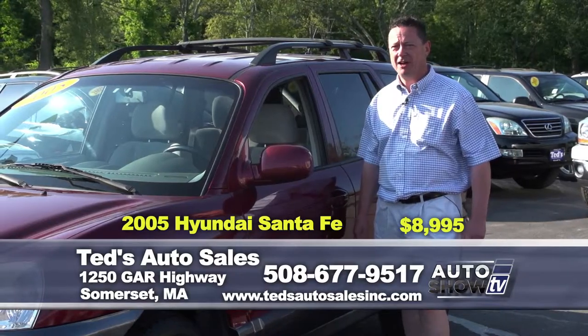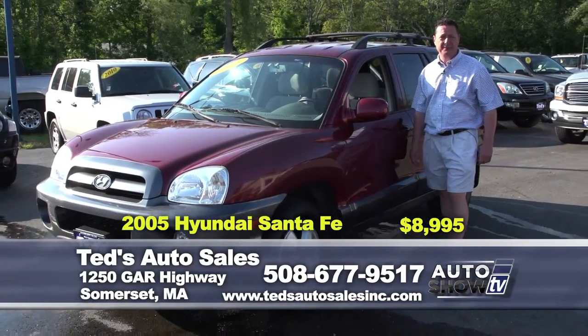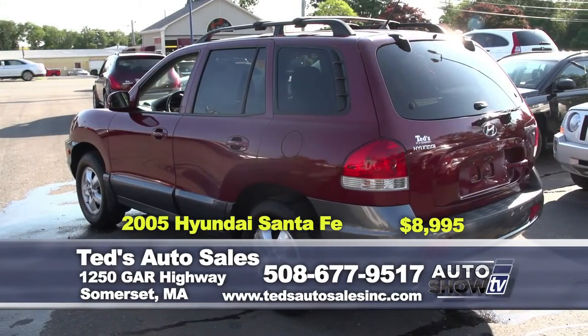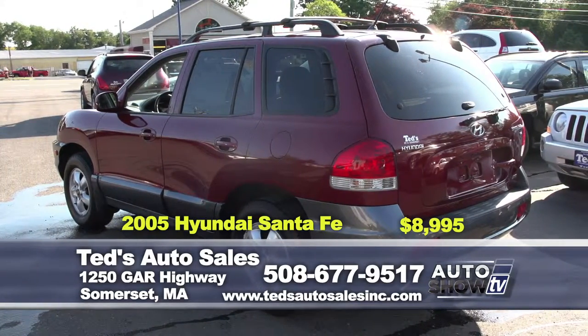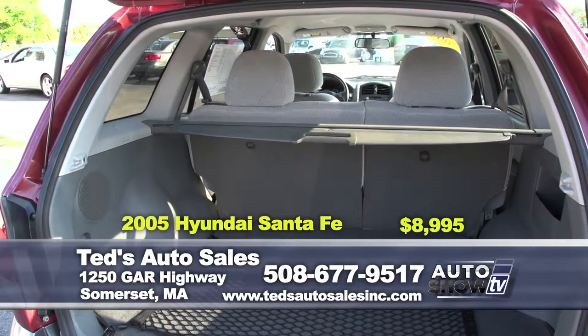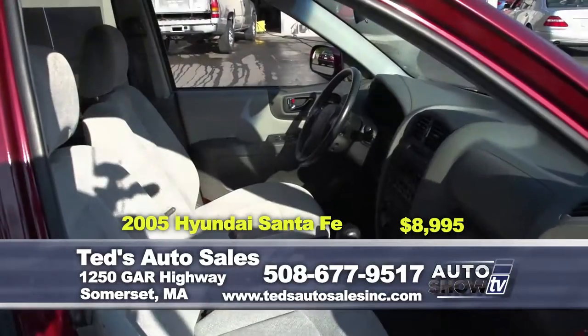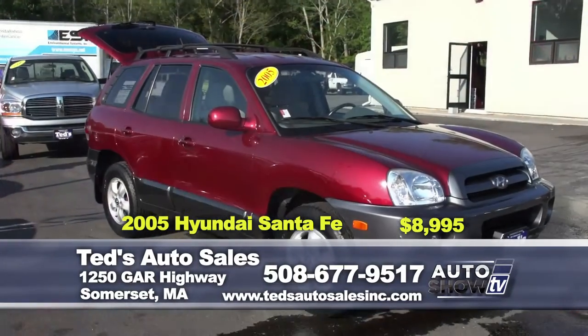Next up, a 2005 Hyundai Santa Fe. You want a base model front-wheel drive? Of course you don't. This is the V6, four-wheel drive. It's a Merlot with cool gray cladding. Only 50,000 miles, one owner. It's a must-see — the interior is immaculate. Only $8,995.